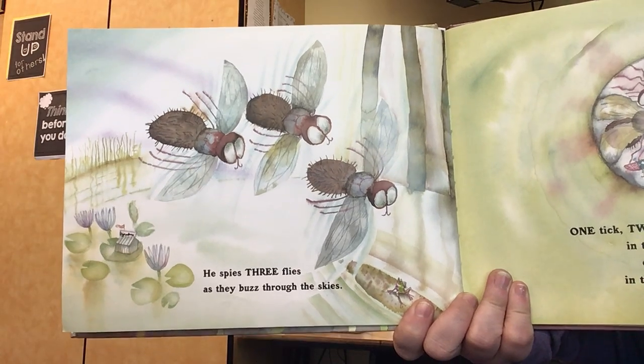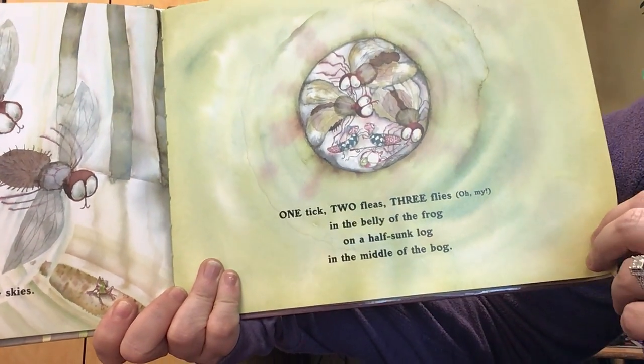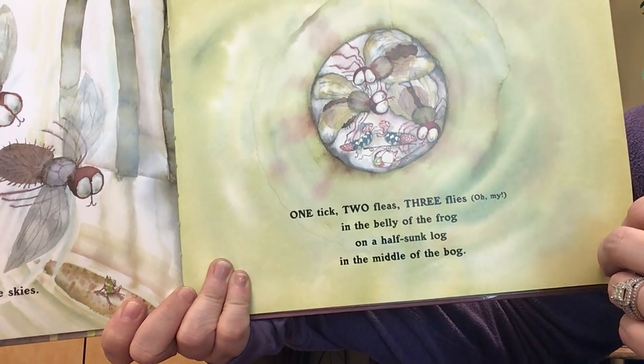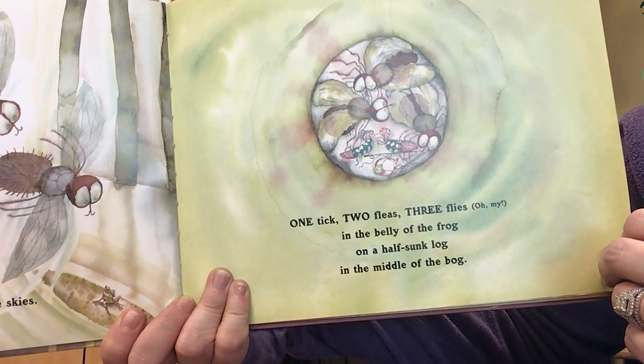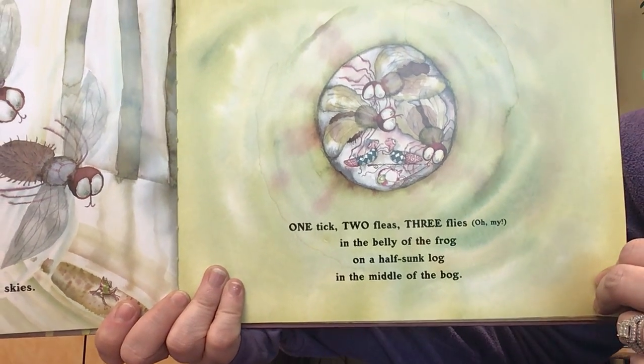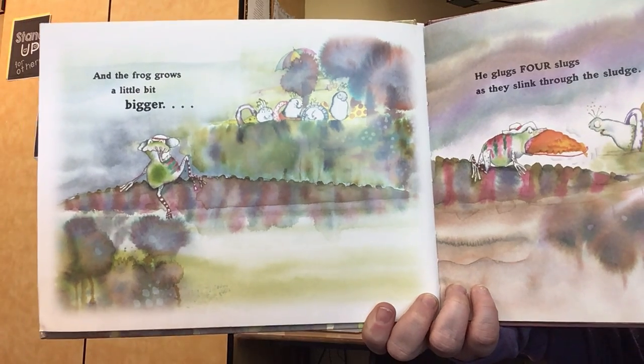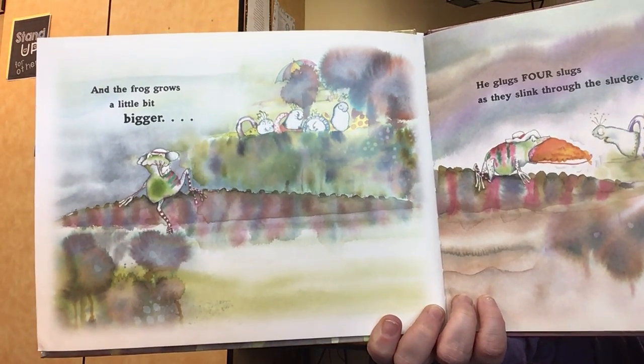He spies three flies as they buzz through the skies. One tick, two fleas, three flies — oh my — in the belly of a frog on a half-sunk log in the middle of the bog. And the frog grows a little bit bigger.